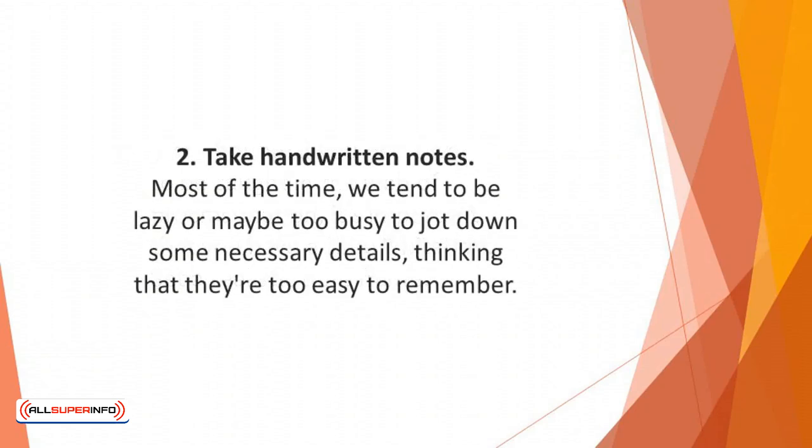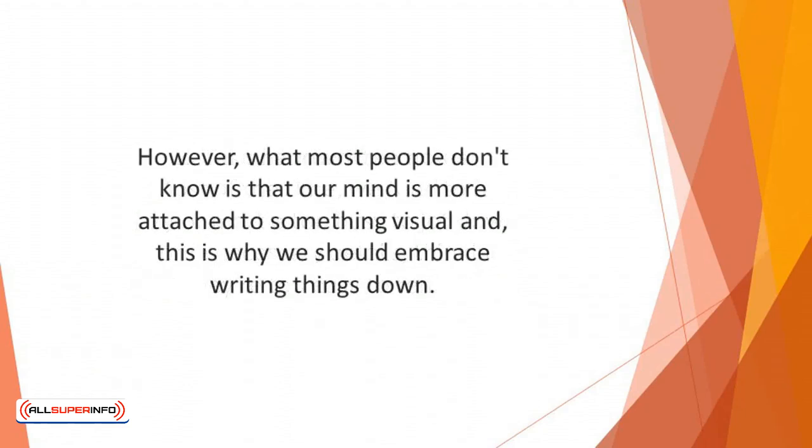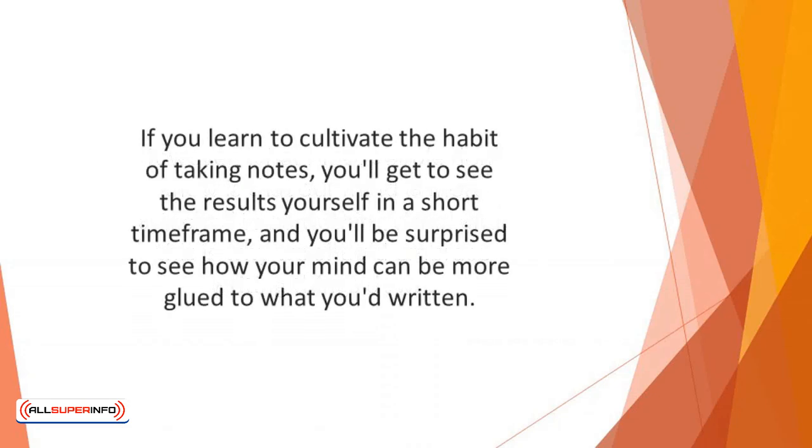Number two: take handwritten notes. We have more chances of remembering whatever we write down. Most of the time we tend to be lazy or too busy to jot down necessary details, thinking they're too easy to remember. However, our mind is more attached to something visual, which is why we should embrace writing things down. Rather than repeating things a hundred times in your mind, write them down physically — this helps the brain to remember better.